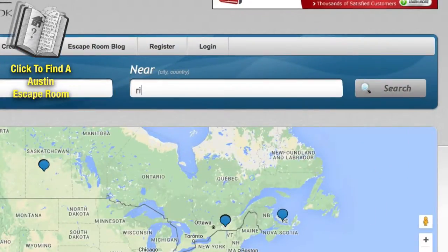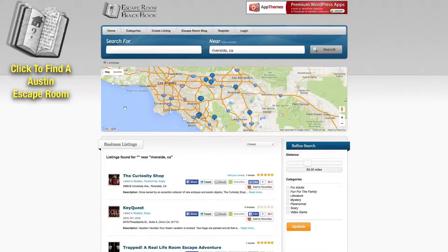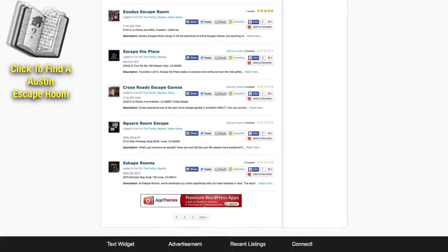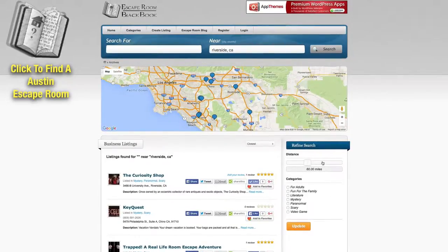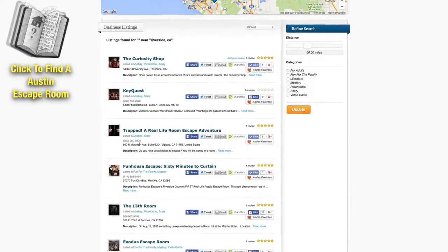So for instance, if we were to put Riverside, California and hit search, you'll see that all of the local escape rooms show up in one easy to search area. You can also expand out how far away you want to travel and you can set it up by categories, and when you find one that sounds interesting, you can click on that.